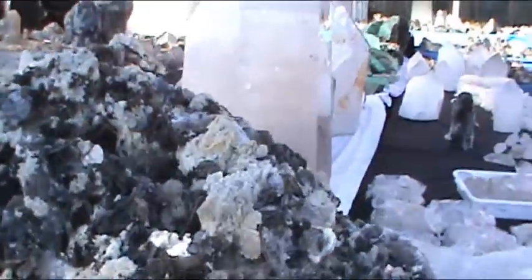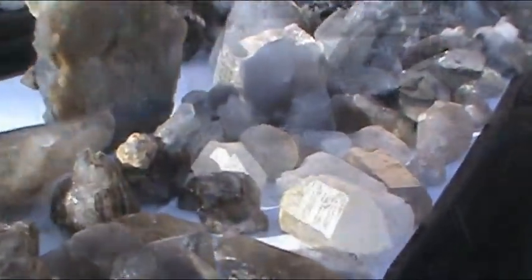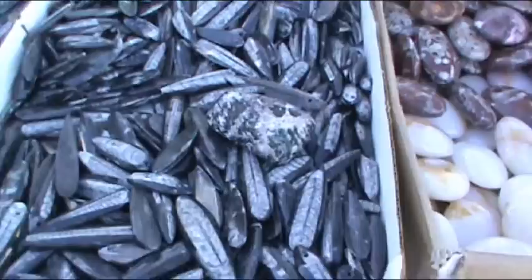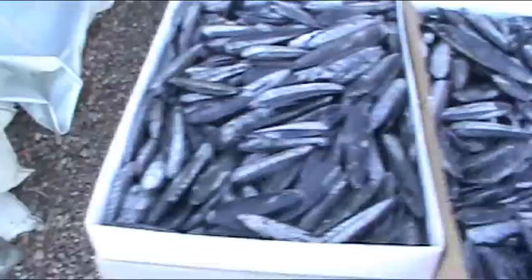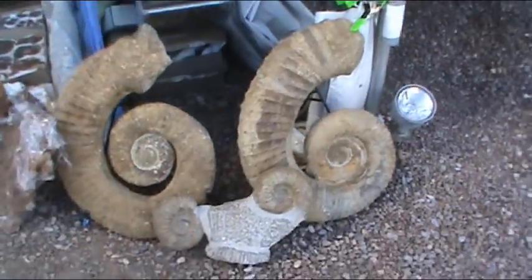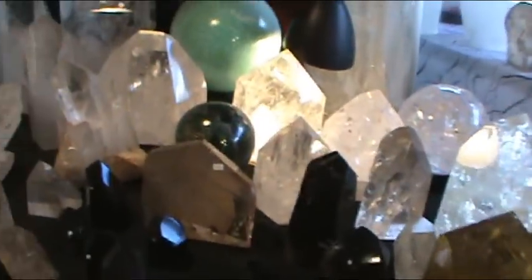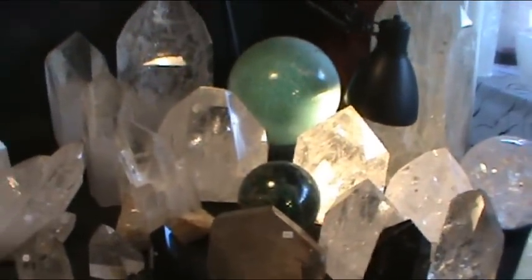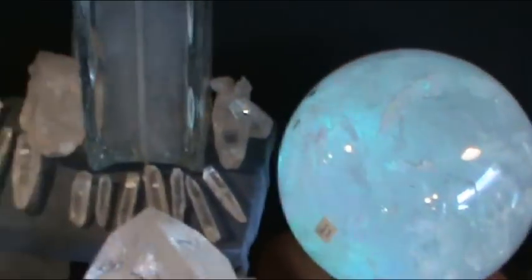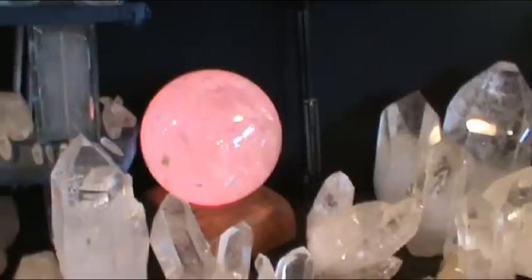Coral. Huge crystals. Smaller crystals. Fish. Giant sea things — I don't know what they're called, but they're pretty cool. Some more beautiful crystals, some more globes. The beautiful pink changing to blue and green. Is that illuminated from the bottom? Yes, that's really beautiful.